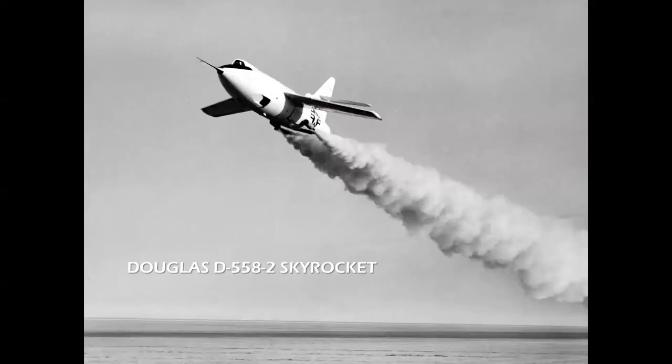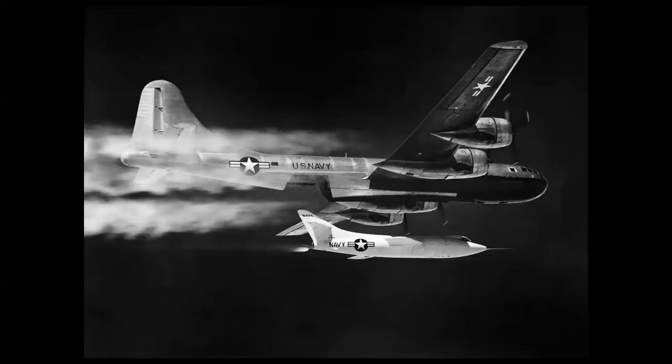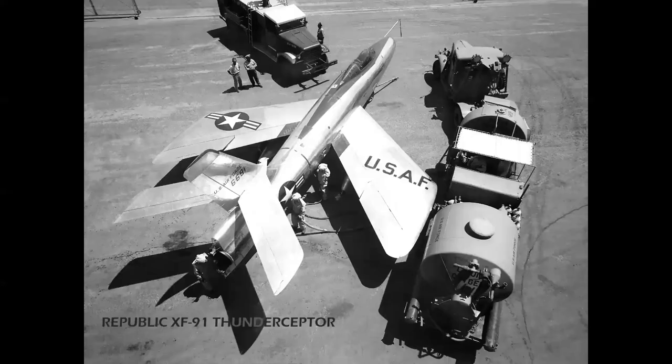You've got the Douglas D558-2 Skyrocket — an amazing airplane because it was flown as a pure jet, seen here with JATO assist on the lake bed at Edwards; it was also flown as a hybrid jet with rocket boost for low-level speed runs; and then as a pure rocket, which had to be air launched from a converted B-29 bomber. The all-rocket D558-2 became the first airplane to fly at twice the speed of sound in 1953.